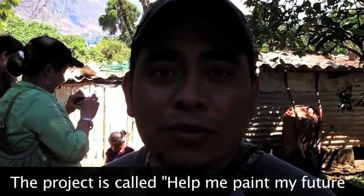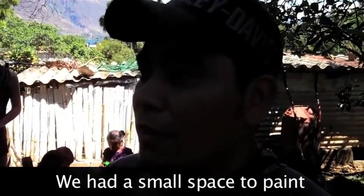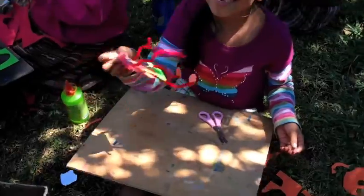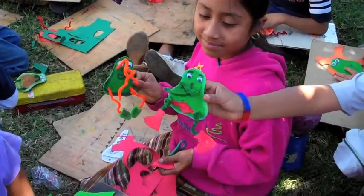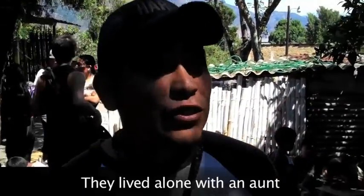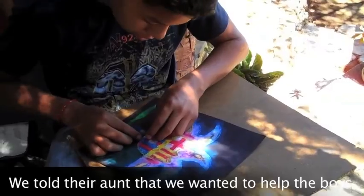Welcome, here is the Galería Chetahual. This is the project 'Ayúdame a Pintar mi Futuro' — Help Me Paint My Future. We started about four or five years ago with my brother. We were painting here in this small space, and one day two children in need arrived at our gallery. I asked them if they wanted to paint, and they said yes. When I asked if their mother or father could come to talk, they told me they had no parents — they lived alone with an aunt.